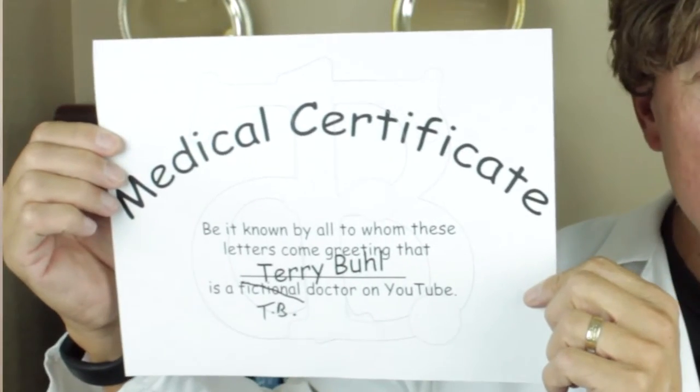Welcome to the behind the scenes of Pooh Point. Pooh Point is an episode on the Dr. Terry Bull YouTube channel. Dr. Terry Bull has spurious medical credentials and answers medical questions sent in by viewers of the channel, who really should know better than to encourage his behavior.